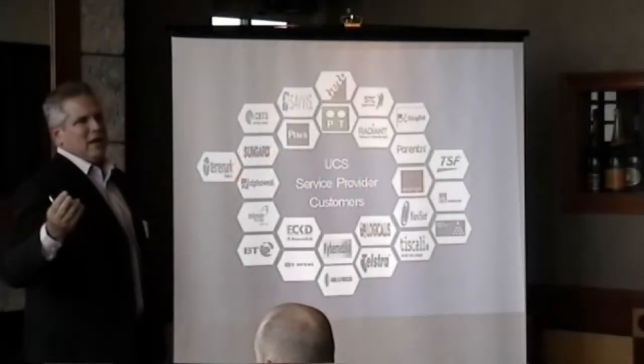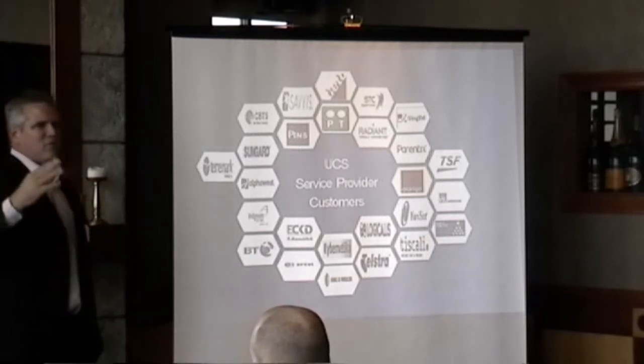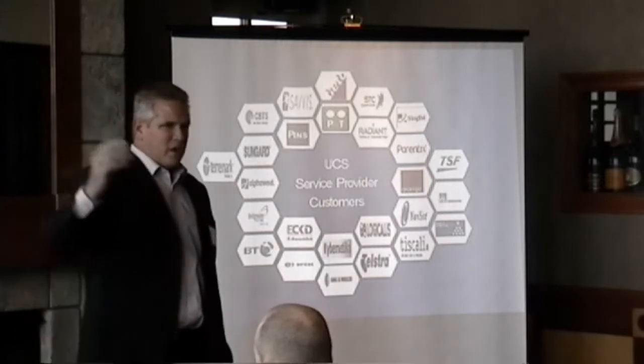I'm not talking about a lot of money. Most of our customers, the initial purchase is under $40,000, and then you can grow from there.